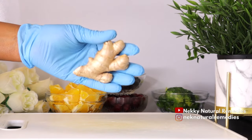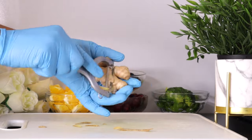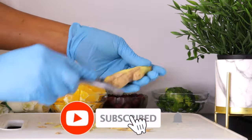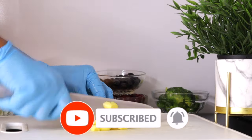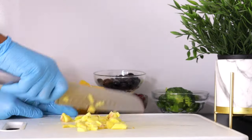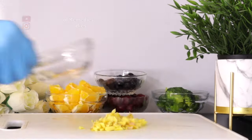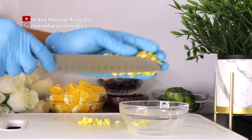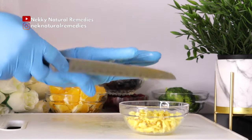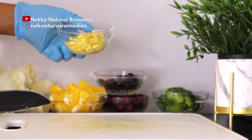The next ingredient is ginger. Go ahead with the quantity that you want to use or the one you can handle. Ginger is one root that we should always include in our food. It has plenty of healing properties because it is high in anti-inflammatory and antioxidant properties. It helps decrease oxidative stress caused by having too many free radicals in the body — meaning it fights free radicals.